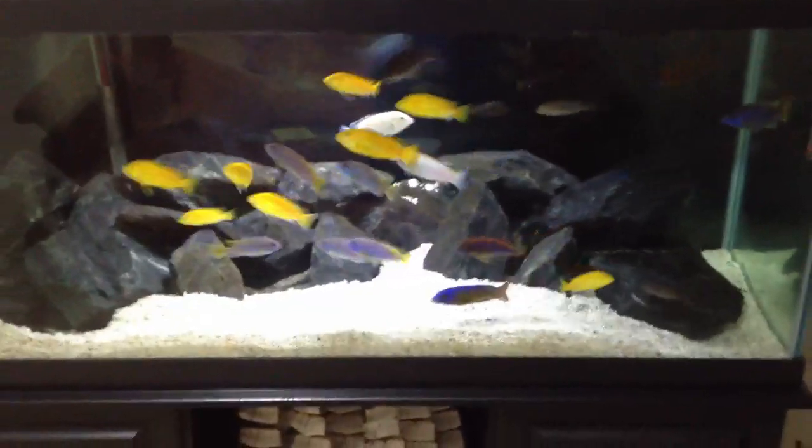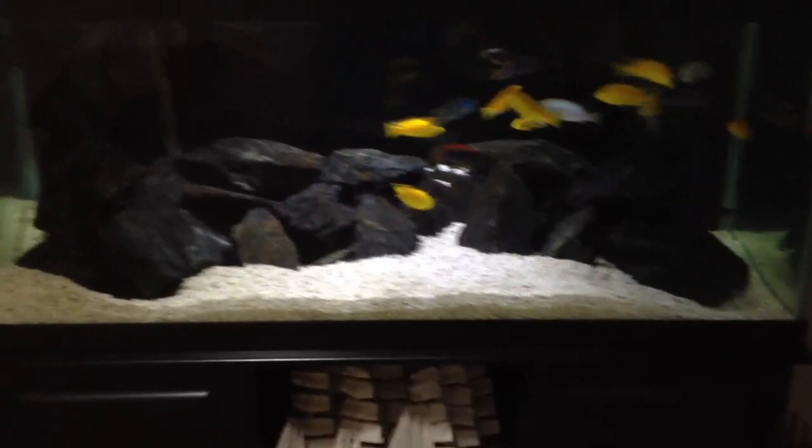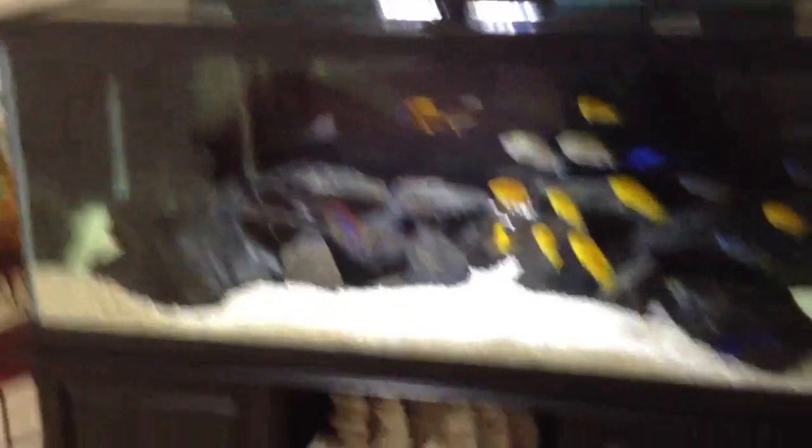I'm planning on setting up that nano reef I was talking about sooner rather than later — like January. I'm thinking no more than two months, it should be up and running, hopefully before that. It all just depends. I was doing some research and got all the fish I'm thinking of getting, all the invertebrates and all the goodies.